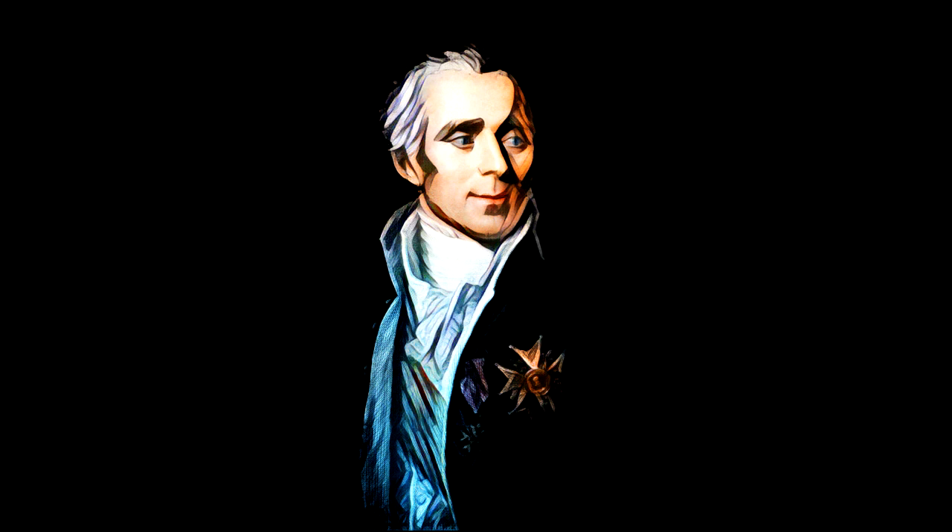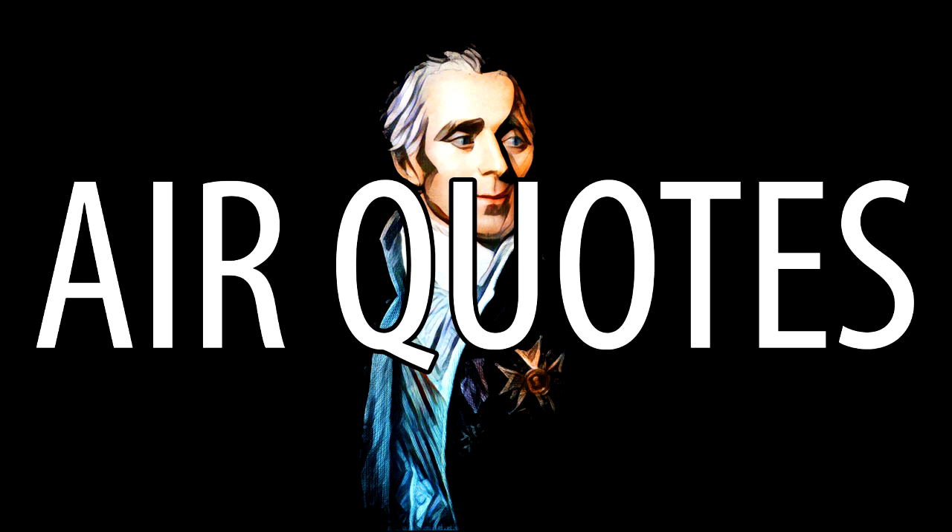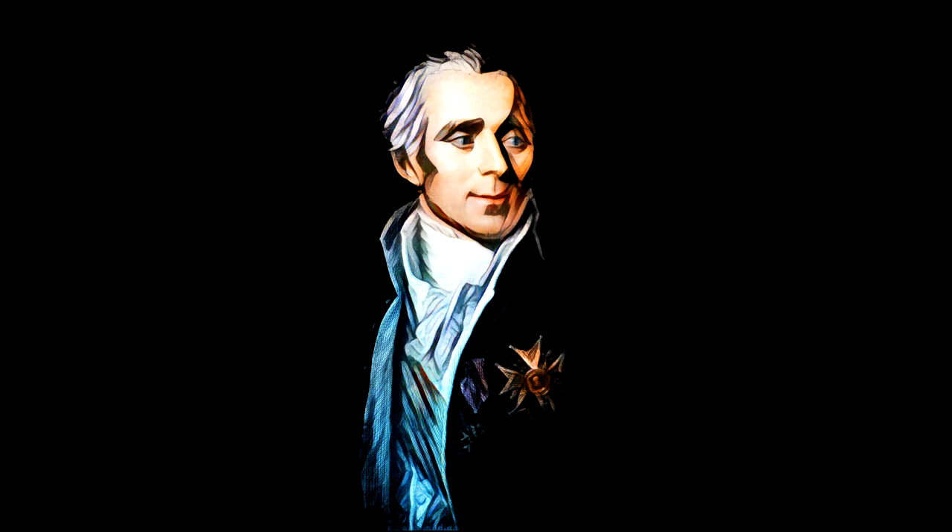So there you have it. There really isn't much to this so-called impossible drive. Stay tuned for part two, where I will address some of the theories that have been put forth to explain its operation.